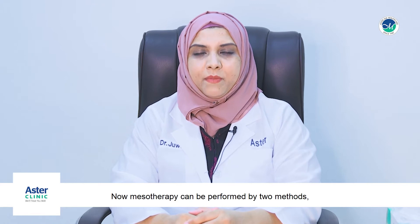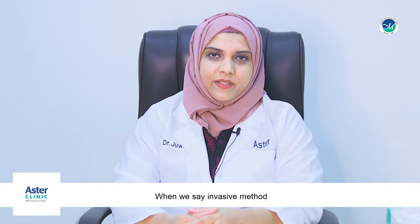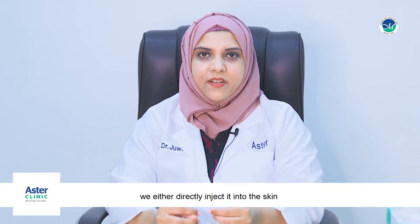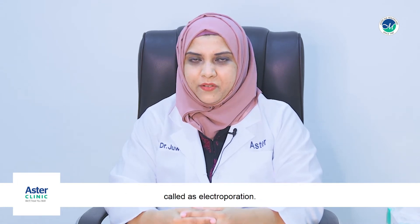Mesotherapy can be performed by two methods — invasive or non-invasive. With the invasive method, we either directly inject into the skin, or we use a derma pen or a derma roller. The non-invasive method uses a device called electroporation.